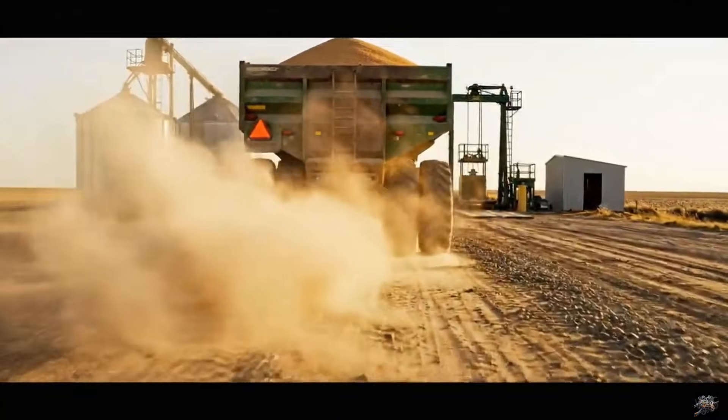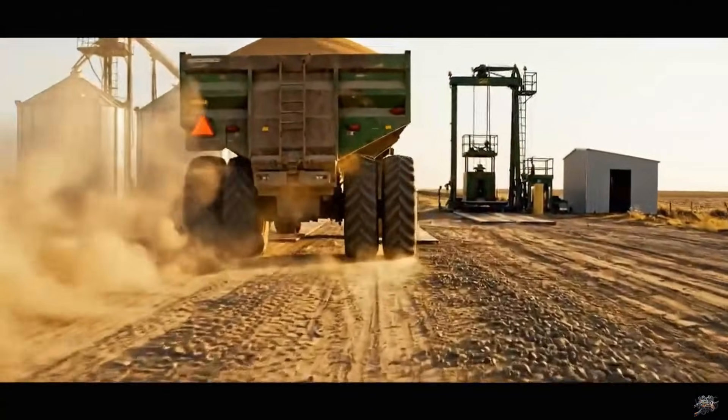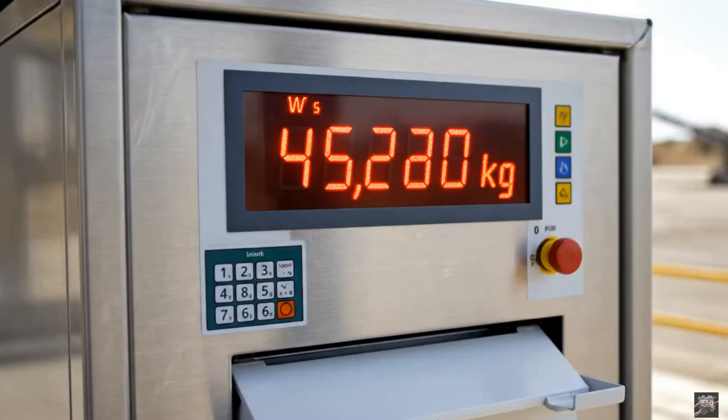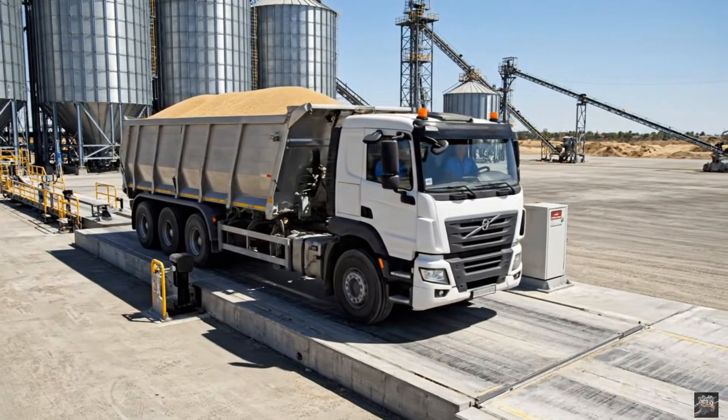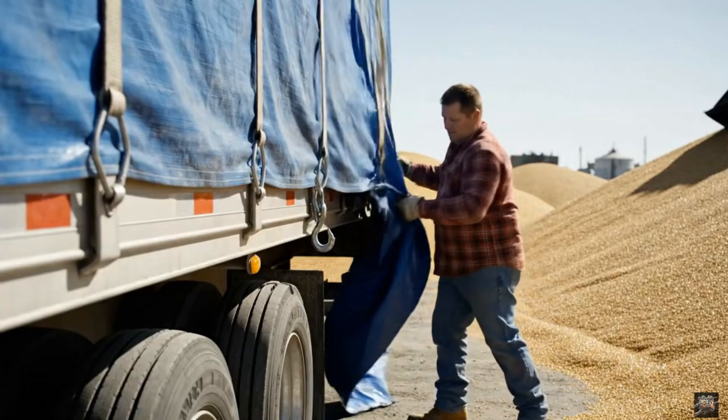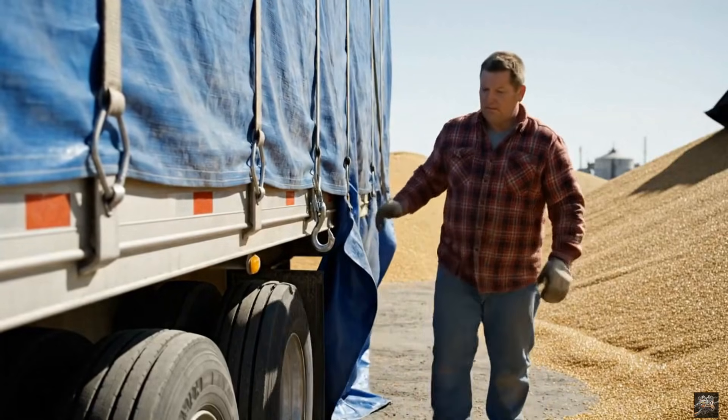Every load is weighed before entering the supply chain. Accurate measurements ensure consistent processing. The load is secured to protect seeds during transport.